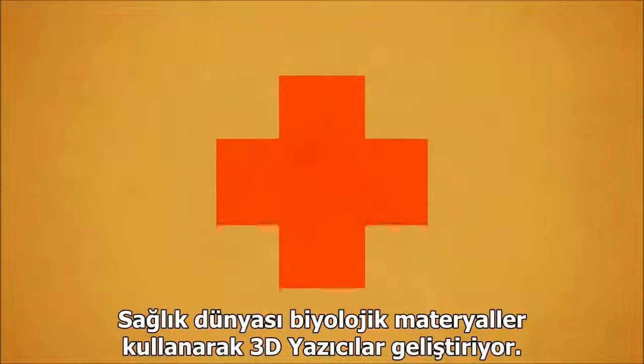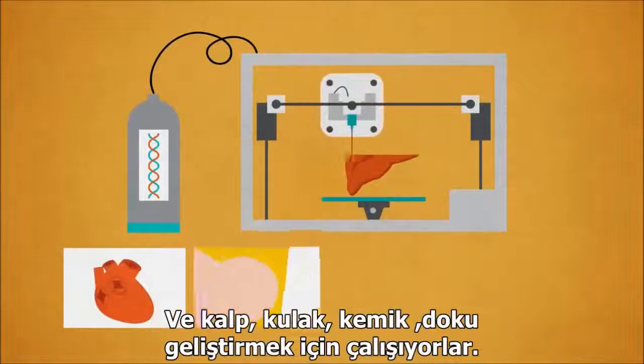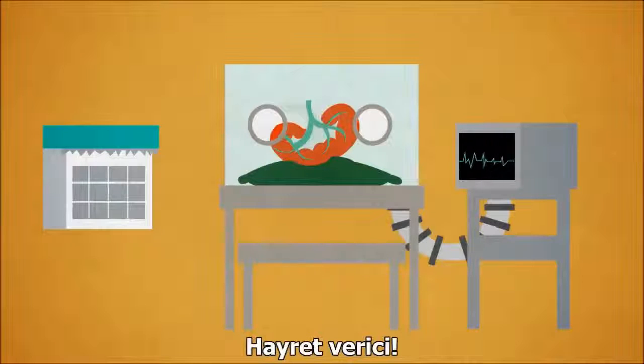In the medical world, they're developing 3D printers with special biological material. They're working on printing heart valves, ears, bones, skin, and even printed a small human kidney that can live for 3 months. It's just amazing.